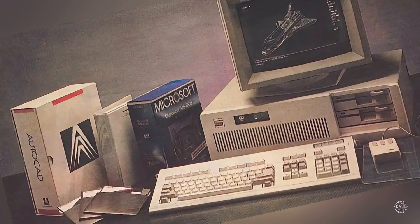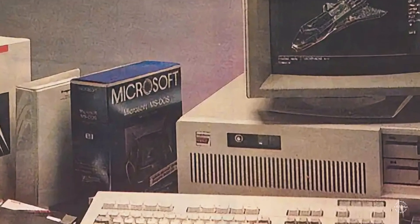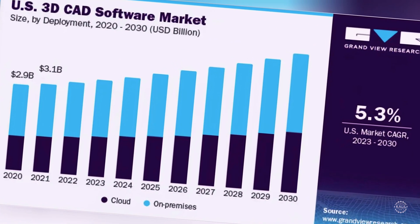Adoption really surged starting in the 1980s when tools like AutoCAD and SolidWorks became available on personal computers. Today, the global CAD market is valued at more than $10 billion and is expected to nearly double by 2030.